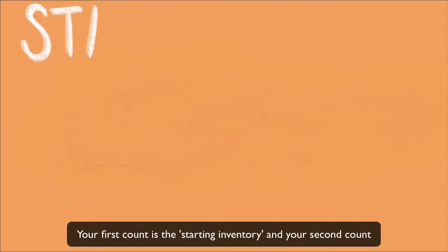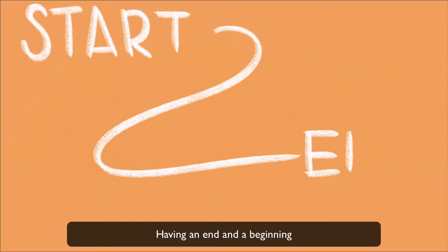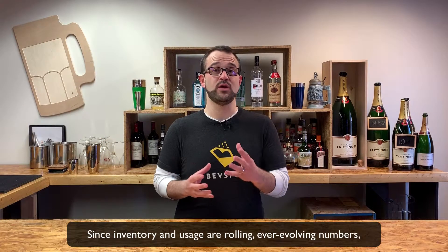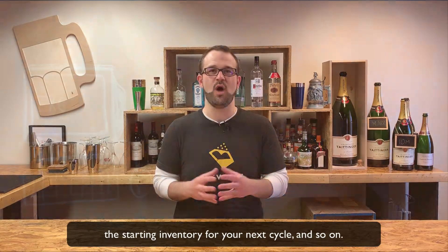Your first count is the starting inventory and your second count is the ending inventory — the beginning and end of your inventory cycle. Having an end and a beginning will allow you to determine your usage. Since inventory and usage are rolling, ever-evolving numbers, the ending inventory for this cycle will become the starting inventory for your next cycle, and so on.